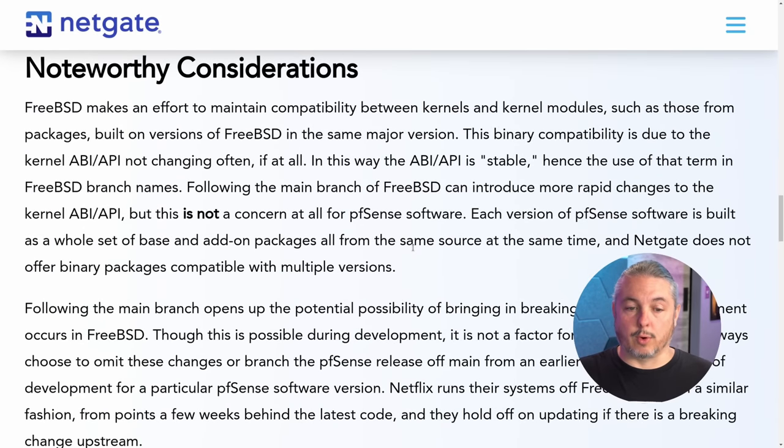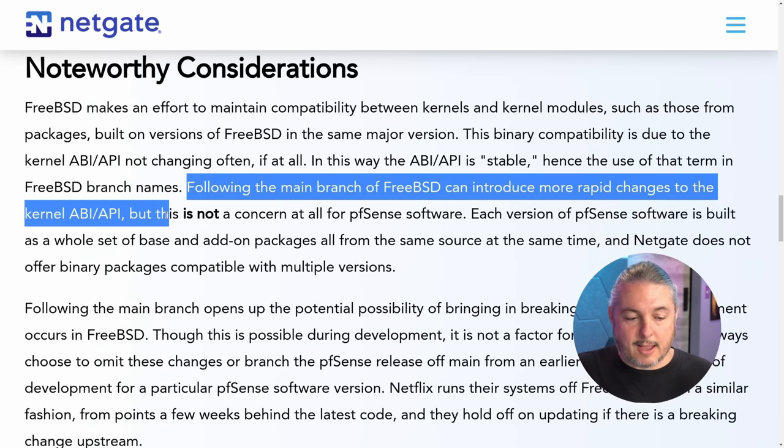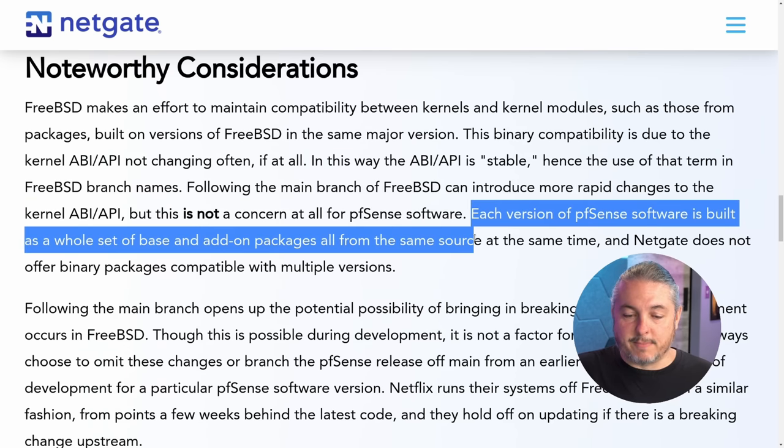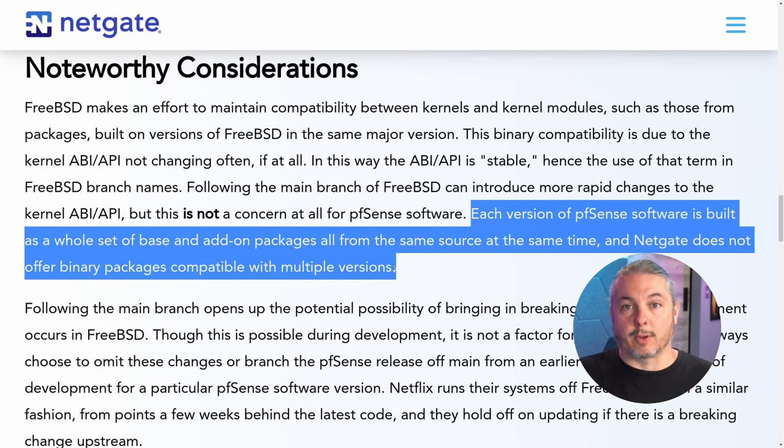The last piece worth mentioning is the noteworthy considerations. FreeBSD makes an effort to maintain compatibility between kernels and kernel modules, such as those from packages built with versions of FreeBSD in the same major version. This binary compatibility is due to the kernel ABI and API not changing often, if at all — hence the use of that term in FreeBSD branch names. Following the main branch of BSD can introduce rapid changes to the kernel ABI and API, but this is not a concern for PFSense software. Each version of PFSense is built with a whole set of base and add-on packages all from the same source at the same time, and NetGate does not offer binary packages available with multiple versions.